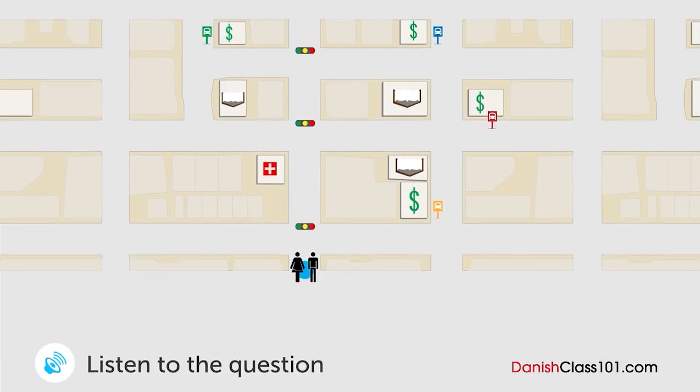En kvinde spørger en mand, hvor busstopstedet er. Hvor er busstopstedet? Undskyld mig. Ved du, om der er et busstopsted i nærheden? Ja, gå lige ud og drej til højre i det andet lyskryds. Derefter drej til venstre på hjørnet af bogbutikken, og du kan se en bank. Busstopstedet er foran banken. Okay, mange tak.